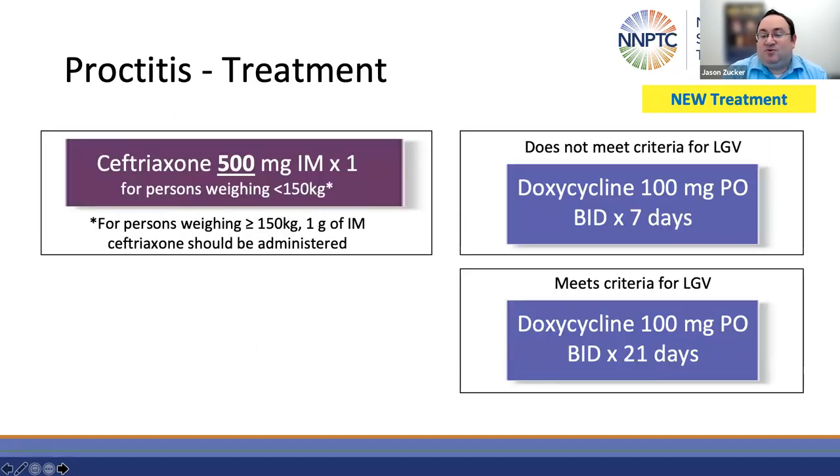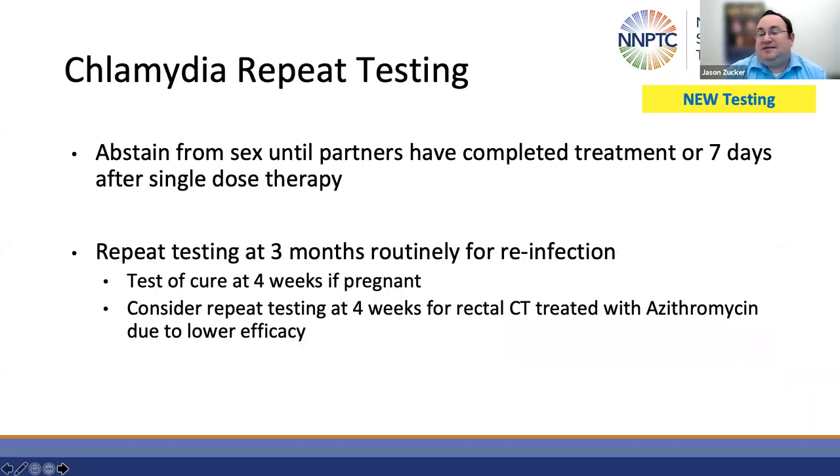The treatment for proctitis remains mostly the same — treatment for both gonorrhea and chlamydia — but updated with the increased dose of ceftriaxone. Unchanged from before: doxycycline for seven days, or 21 days for individuals meeting criteria for LGV with bloody discharge, perianal and mucosal ulcers, or tenesmus. For repeat testing: for individuals treated with seven days of doxycycline, they can resume sexual activity after completion of therapy, or seven days after single-dose therapy. Retesting should be at four weeks if pregnant or three months to rule out reinfection. Consider post-treatment testing for patients with rectal chlamydia treated with azithromycin due to its lower efficacy — not earlier than four weeks due to the risk of false positives from non-viable organisms.